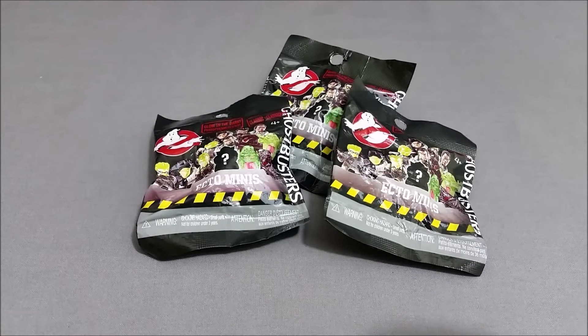Hello and welcome to the Grey Room. Today we're going to take a look at some more Ghostbusters Ecto Minis, and I did pick these up at Walmart for $2.97 each.